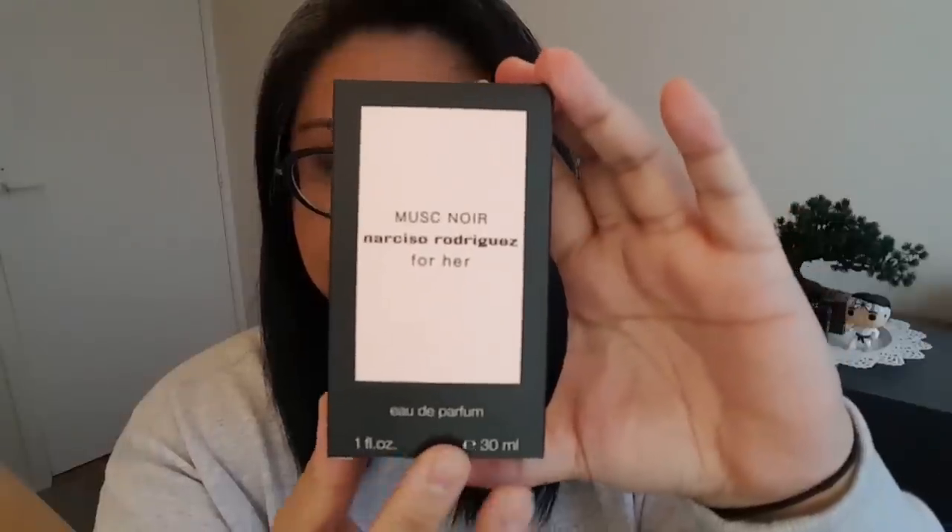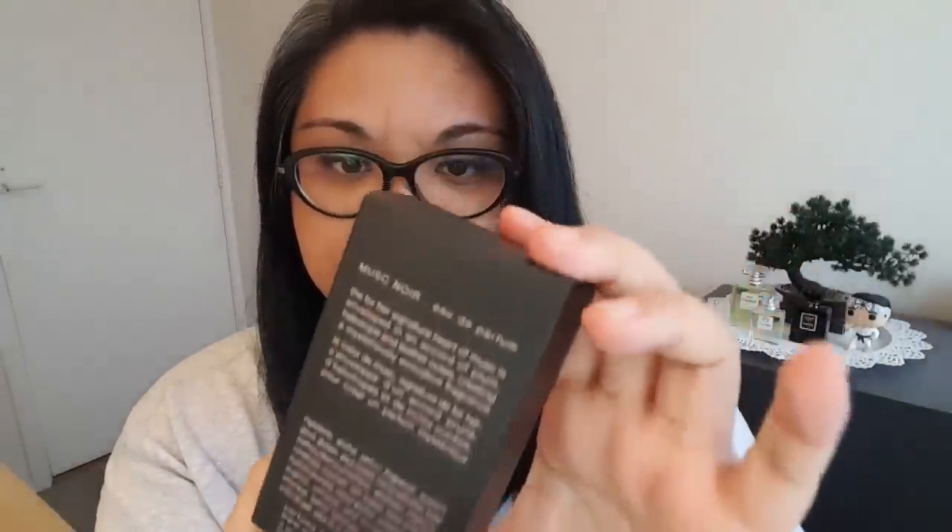Let's get this open — I'm so excited about this! So here's what the box looks like — very simplistic. There's some text in the back here; I'll just read it out quickly. The For Her signature heart of musk is enveloped in an accord of plum, heliotrope and leather notes, creating a mysteriously evocative fragrance. So the notes are: top notes — plum; middle notes — musk and heliotrope; and base notes — suede.